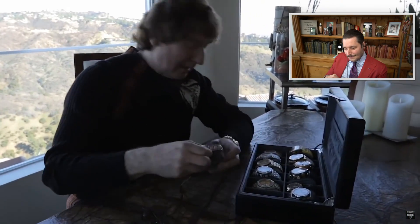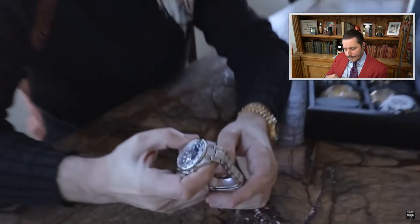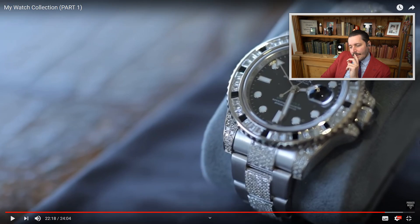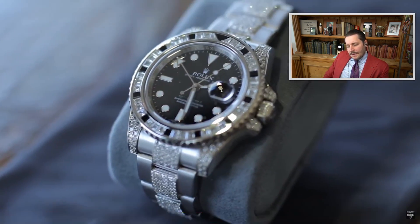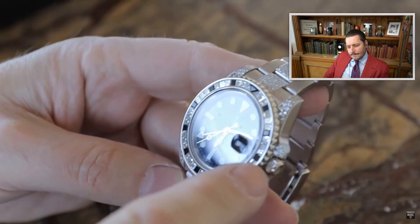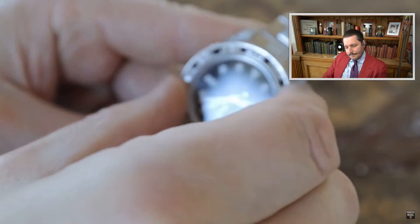Finally, the last watch in this box — one of his favorites. It's a Rolex GMT-Master II, a very collectible watch with a factory diamond setting. The bracelet is also factory — white gold with diamonds. The bezel features baguette diamonds with black onyx hour markers, and it turns in both directions.